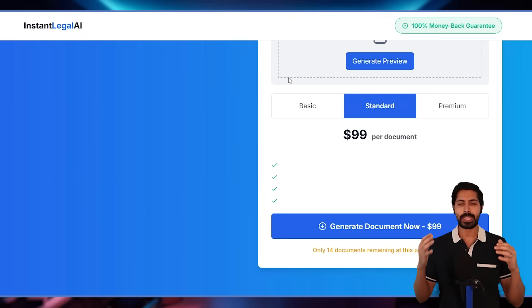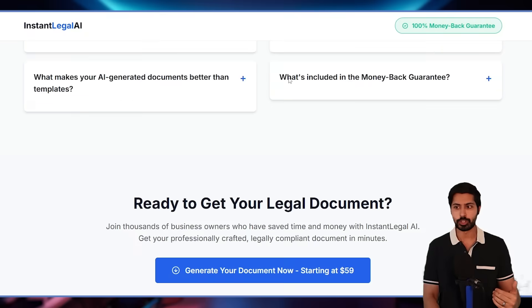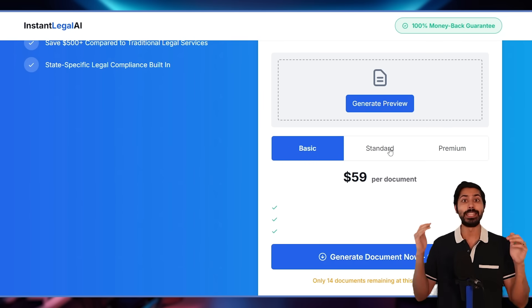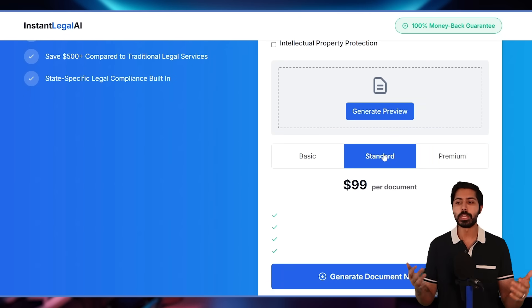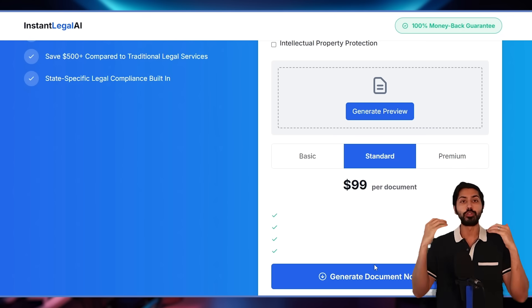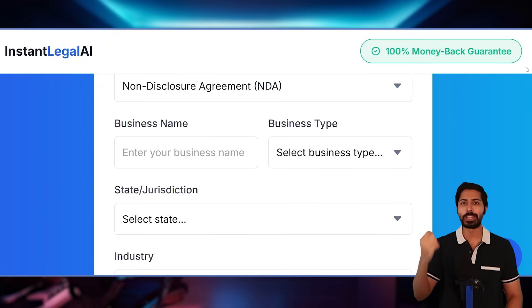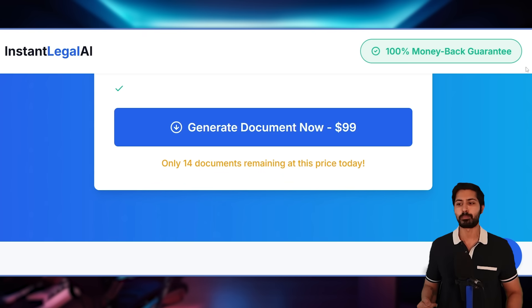Here are the five elements that V0 helped me incorporate into the design that drove conversions. The first is tiered pricing psychology. By offering three options — $29, $99, and $149 — we created what psychologists call the compromise effect: most people will pick the middle option, which is exactly what we want, the $99 purchase price. There's also urgency and scarcity built into the app to drive FOMO. We created scarcity with 'Only 14 documents remaining at this price' — fear of missing out is a very powerful driver.